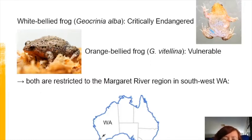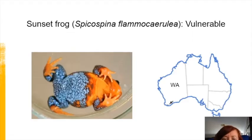These are the white-bellied and orange-bellied frogs. They look very similar, but there's a significant level of genetic divergence between them. The white-bellied frog is critically endangered while the orange-bellied frog is vulnerable. The third threatened species in the state is the sunset frog, found only in a small area on the south coast, and currently classed as vulnerable.